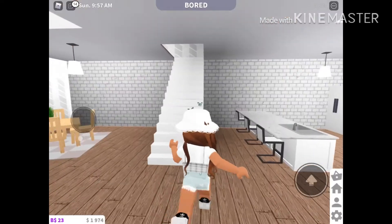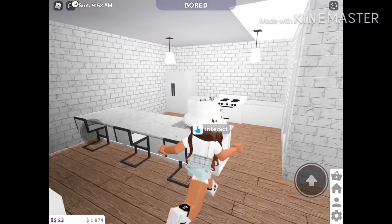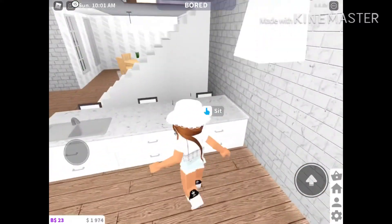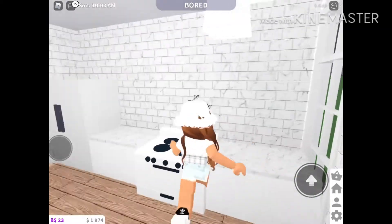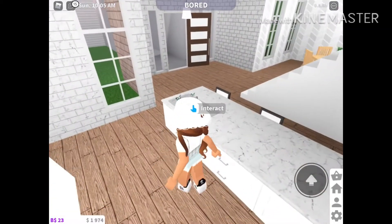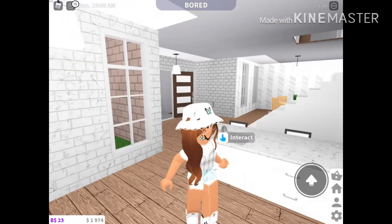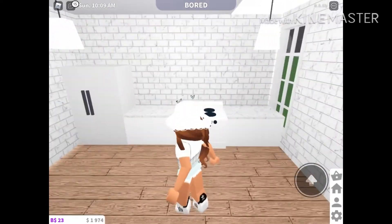Over here by the front door we have a nice little tiny kitchen. Like the one in the main house, it has a modern stove and a modern refrigerator.